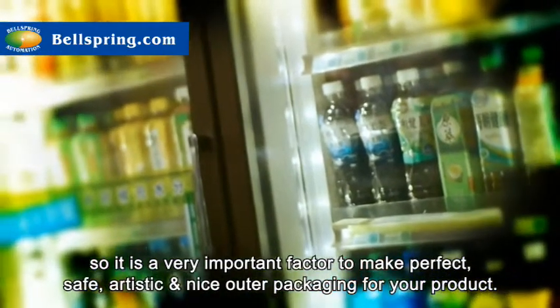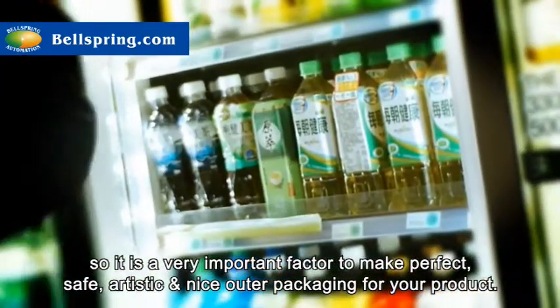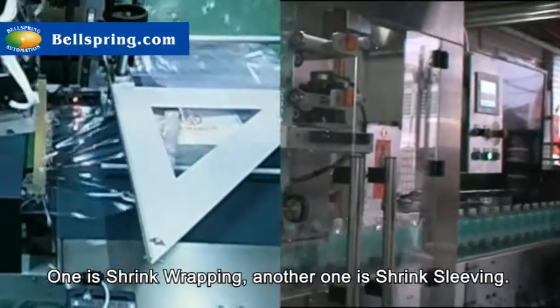So it's a very important factor to make perfect, safe, artistic and nice outer packaging for your product. Our business started from very simple seamless shrink sleeve, shrink wrapping, and shrink sleeving.